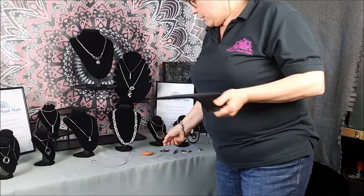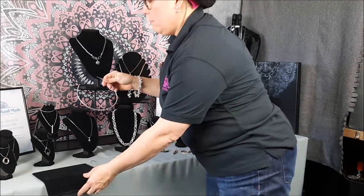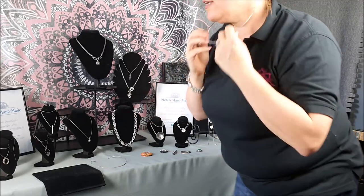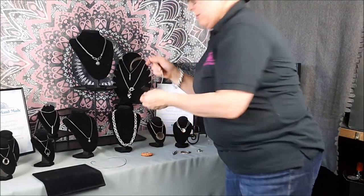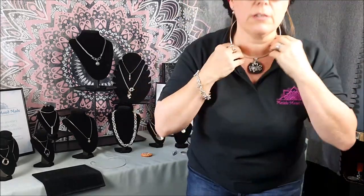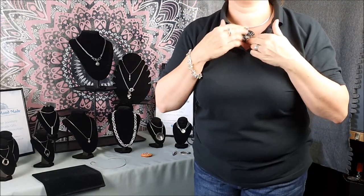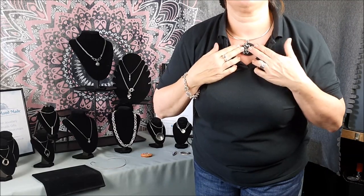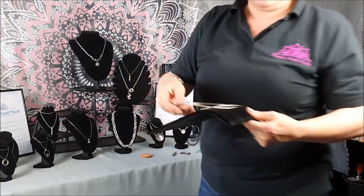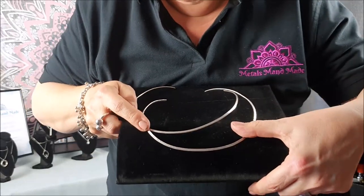I'll talk a little bit about torques — these are on the website. A torque is something that fits around your neck; you can have different sizes. I've made this one to fit me and I'd think it fits most people unless you've got a really, really thin neck. You use it for pendants. You get a very different look with a torque than with a necklace. I've got a hammered one and a plain one, but if you want a particular design, just let me know.